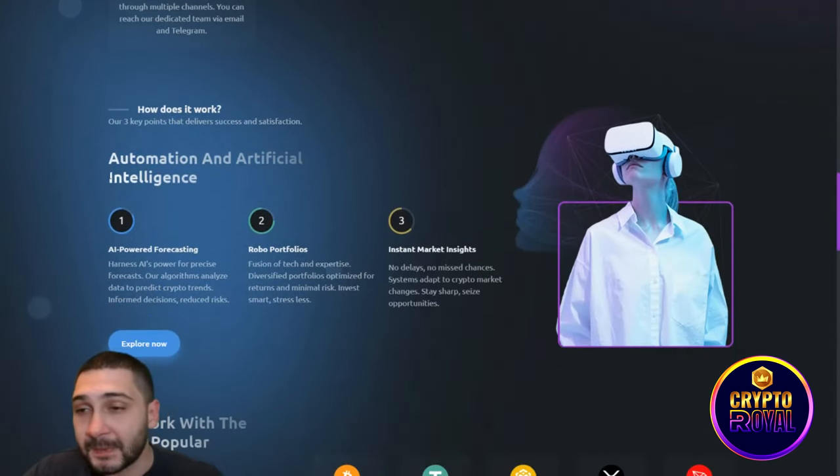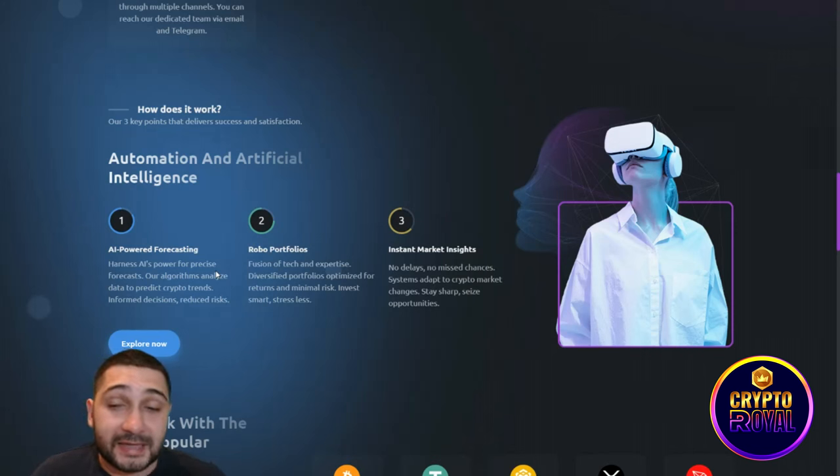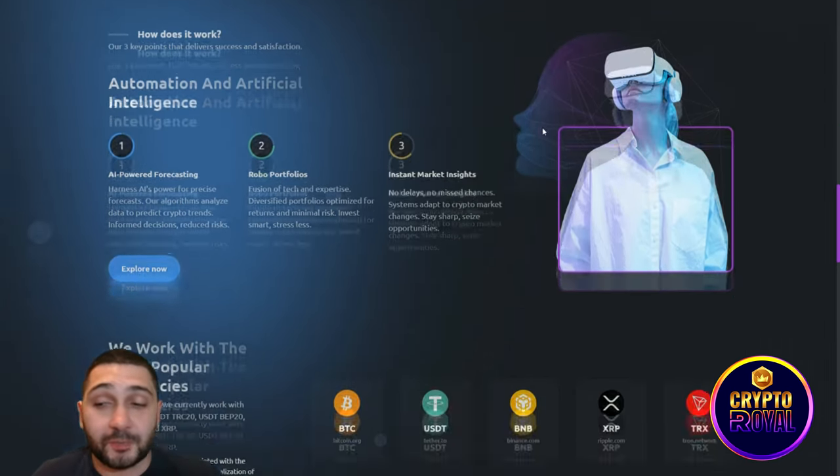Here's how it works: automation and AI combined. AI-powered forecasting harnesses AI for precise predictions — their algorithms analyze data to predict crypto trends, inform decisions, and reduce risk. Robo portfolios offer a fusion of tech and expertise with diversified portfolios optimized for returns and minimal risk. The system also provides instant market insights with no delay and no missed chances, adapting to crypto market changes.